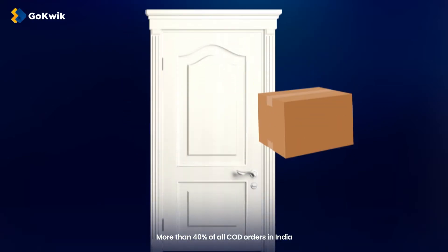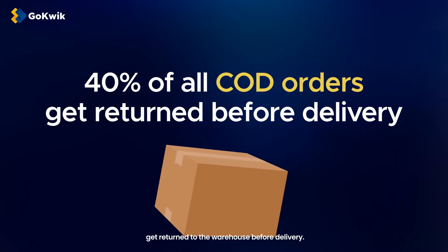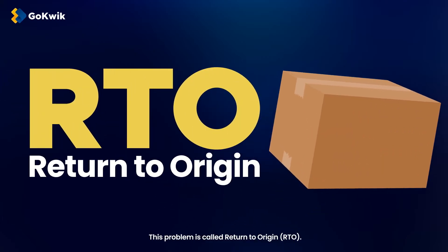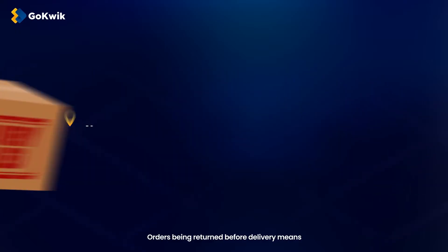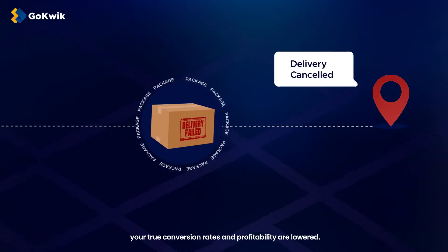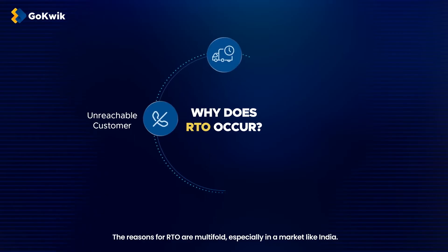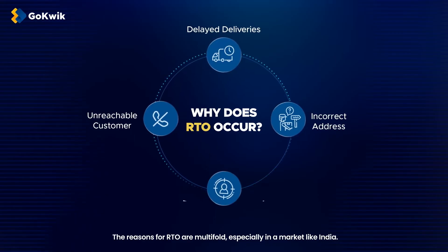Did you know? More than 40% of all COD orders in India get returned to the warehouse before delivery. This problem is called Return to Origin or RTO. Orders being returned before delivery means your true conversion rates and profitability are lowered. So why does RTO occur? The reasons for RTO are multifold, especially in a market like India.